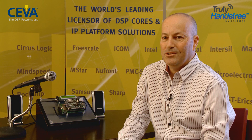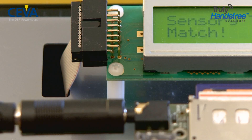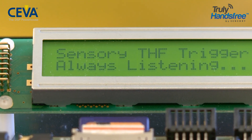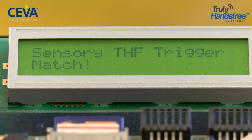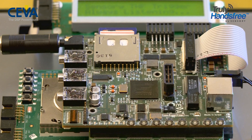Upon recognition of this unique keyword, you'll notice the display over here changes to indicate successful recognition. Soon we shall be able to use a buttonless approach to activate and command our phones and other devices using this always-on voice trigger technology, optimized for the low-power TeakLite 4 family of DSPs. Thanks for listening.